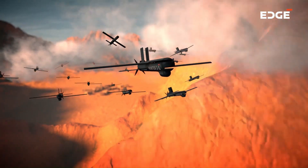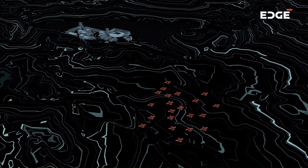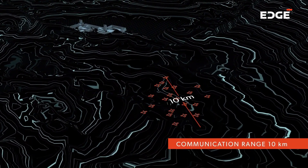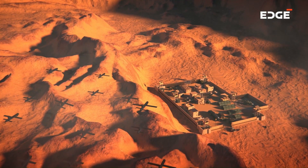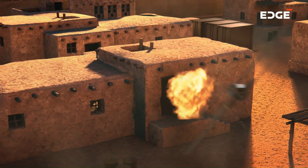The drones are powered by electric motors and have a cruising speed of 80 kilometers per hour (50 miles per hour), with a range of up to 30 kilometers (18.6 miles). They can be used for a variety of missions, including surveillance, reconnaissance, and attacks.